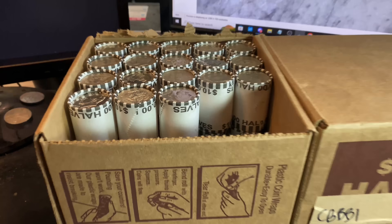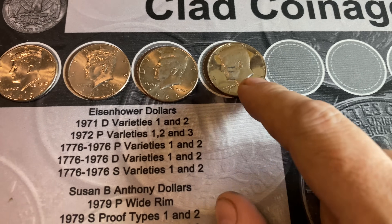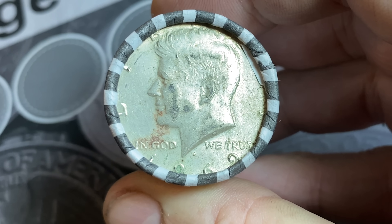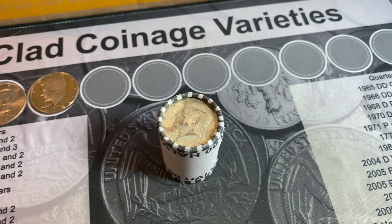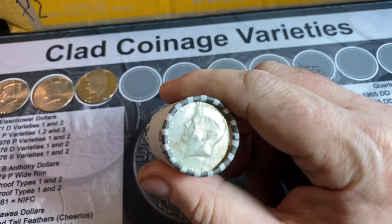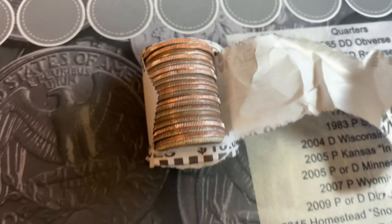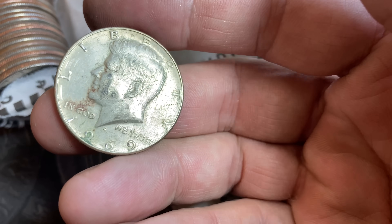We're on roll number 23 of the box. All I have is three NIFCs and that proof — until now. I grabbed this roll out, flipped it around, and take a look at that: a 1969 Denver 40% silver half dollar end coin, or ender. Hopefully that means there's goodies below it because as this box was filled, it was filled from the bottom up. This is the very first silver coin we have seen. Let's see if there are friends with it or if it's riding solo. It's riding solo, but I will take it, especially as an ender — it makes me optimistic there could be another one or two in the box.